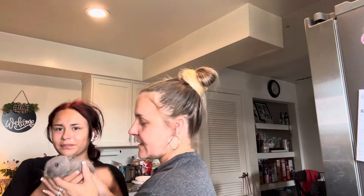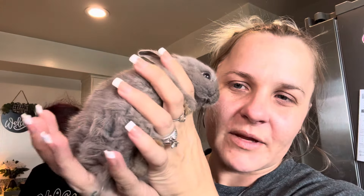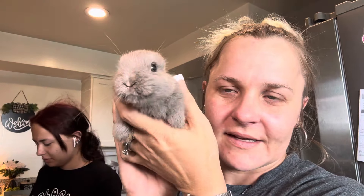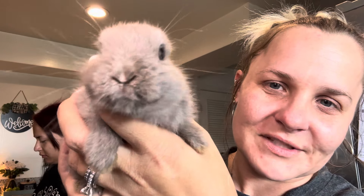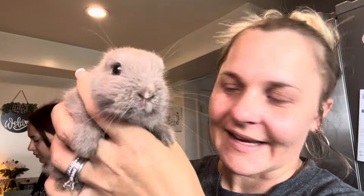Let's show Muffin again in case you missed — this is Muffin, our little baby bunny. Say hi! She's sniffing the carrot chew toy.